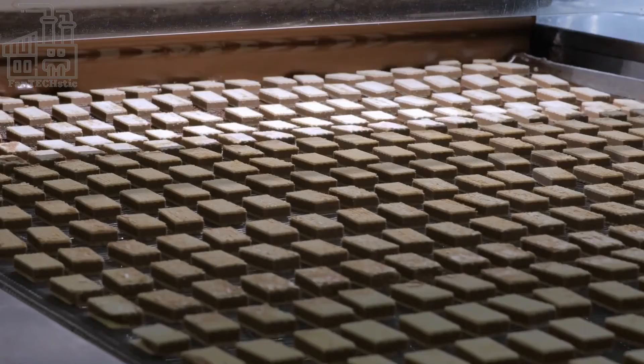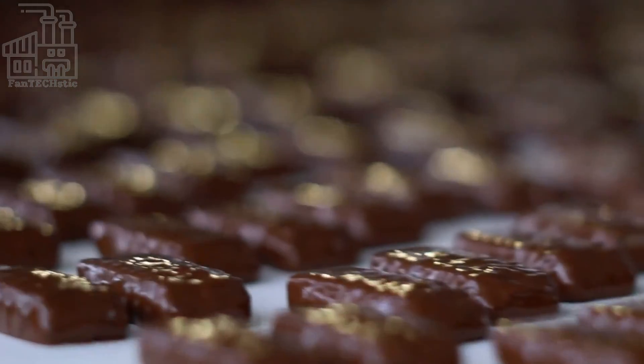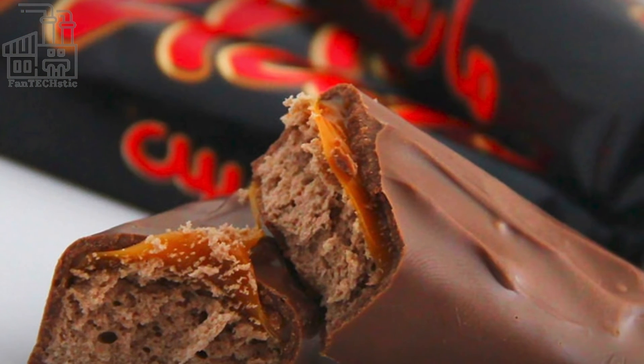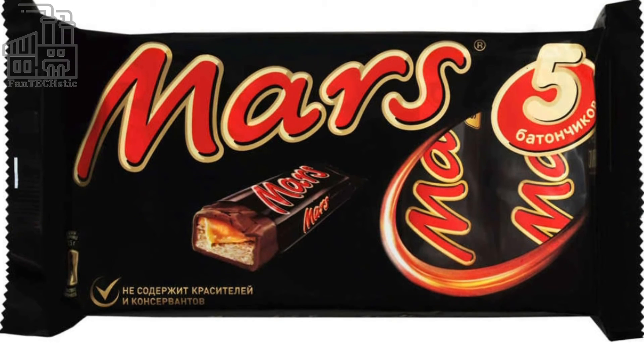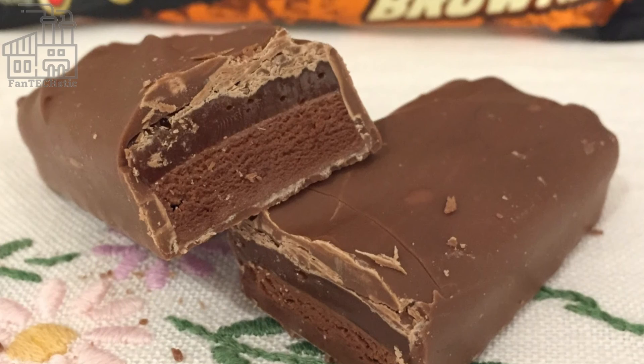Afterward, the chocolate bars are transported to the packaging area, where they are wrapped in the classic black wrappers and packed in a box, which is stored in the factory's warehouse or sent off directly to retailers all over the world. What's your favorite layer of the Mars chocolate bar? Leave your answer in the comment section below.